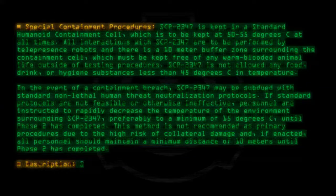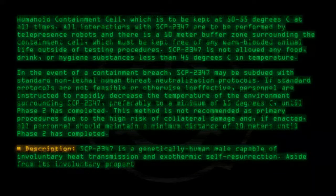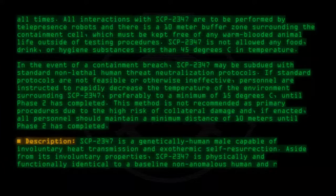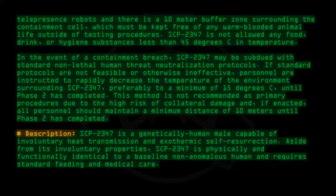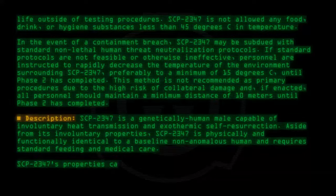Description: SCP-2347 is a genetically human male capable of involuntary heat transmission and exothermic self-resurrection. Aside from its involuntary properties, SCP-2347 is physically and functionally identical to a baseline non-anomalous human and requires standard feeding and medical care. SCP-2347's properties can be divided into two phases.